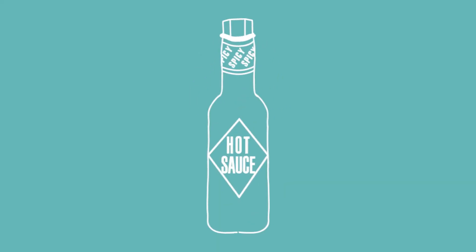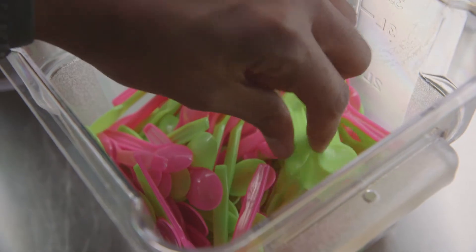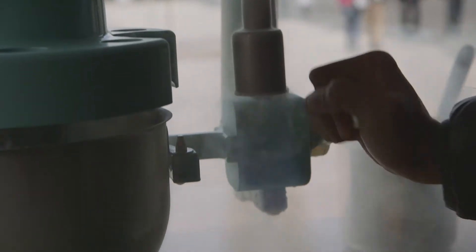To his credit, some of the wild and new flavors Vincent has created, like spicy hot sauce ice cream, have gone on to win awards. I wondered if any other totally different processes for making ice cream had been created. Indeed, there had.